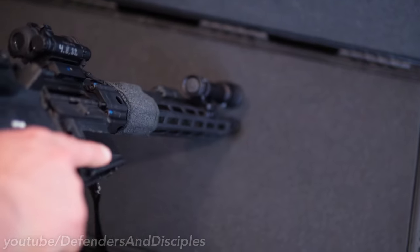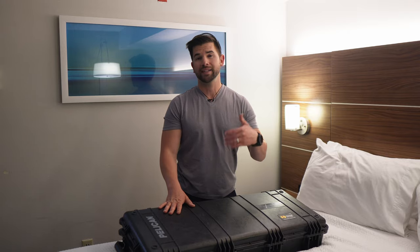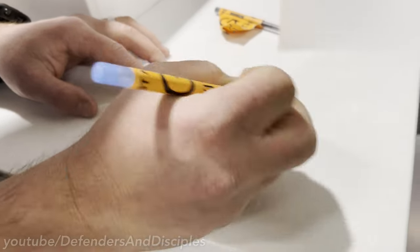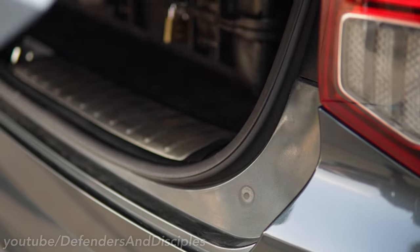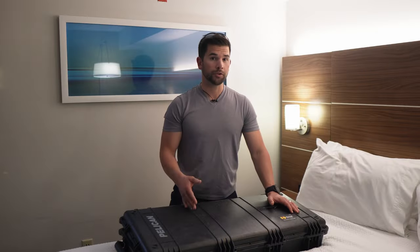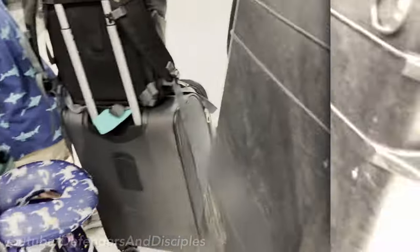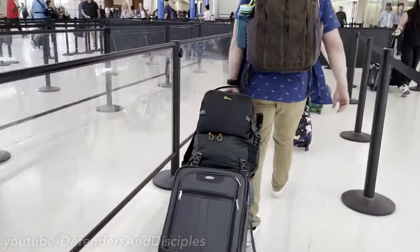After ensuring the firearms are unloaded and in the proper state, I take the padlocks and put them inside the case. I don't put the padlocks on yet because at the airport they'll ask me to open it so I can put the firearms declaration card inside. If you live in an area that requires firearms to be transported in a locked container in your vehicle, you'll have to abide by that — I'm just sharing what I do. Make sure you know which cases and luggage contain firearms so you don't inadvertently check a bag before declaring the firearm, or worse, try to transport it through security.